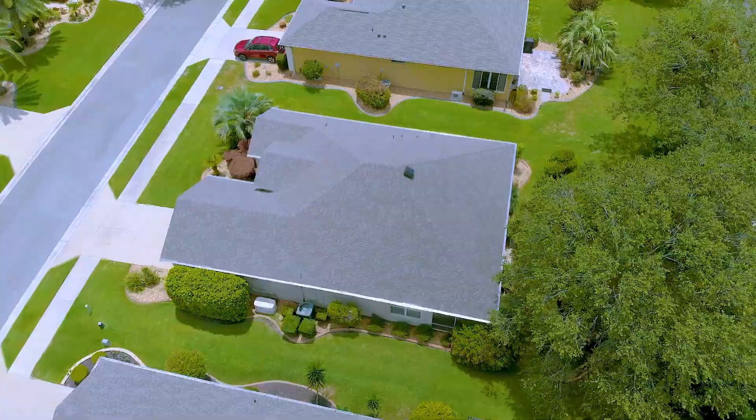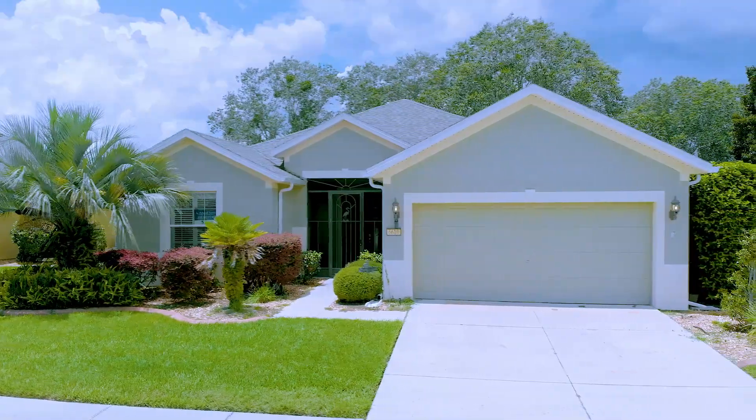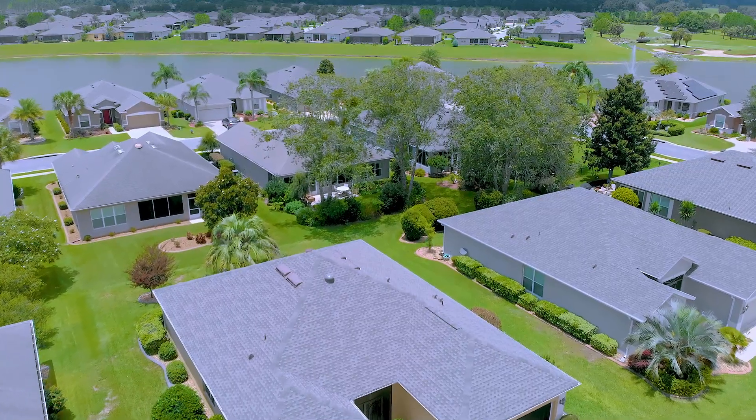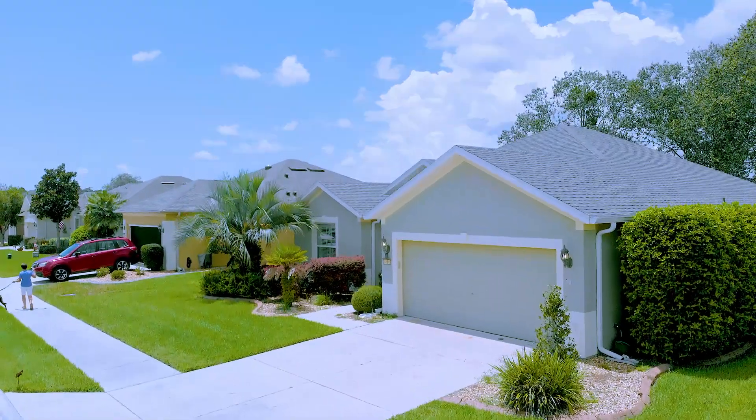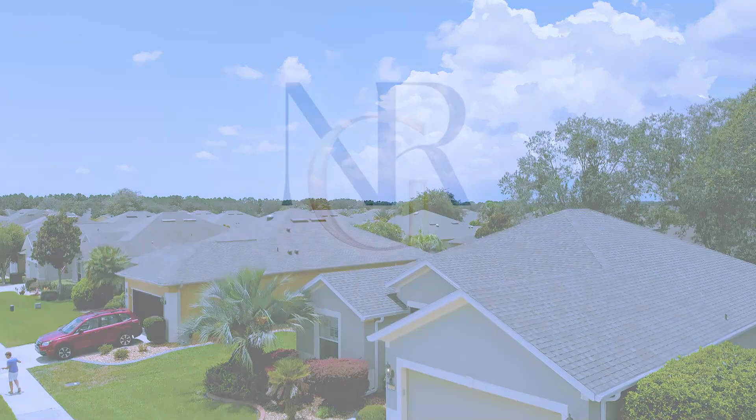If this home is one you're looking for, or possibly another one, we have over 80 homes. We'd love to show you something — give us a call and we'll find the one that's absolutely perfect for you. Thanks and have a great day, see you next week.